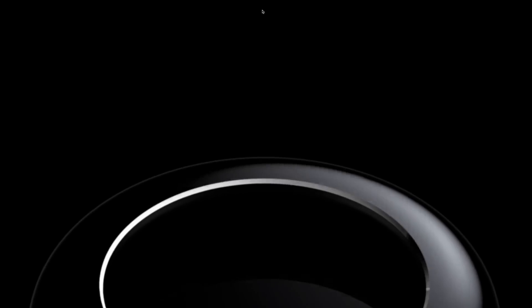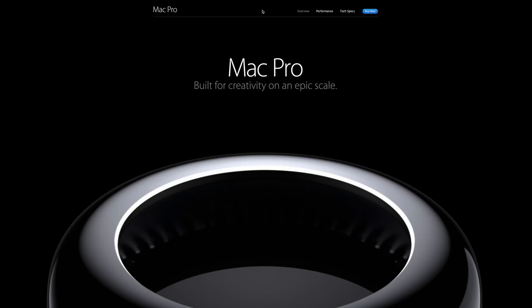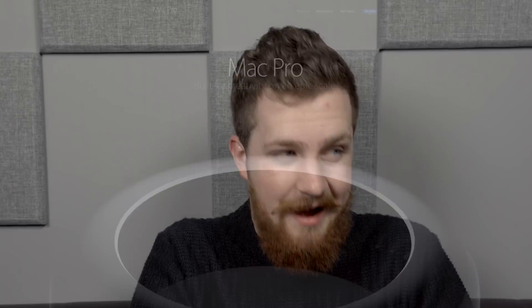It's now 2017 and Apple still hasn't updated the Mac Pro — they haven't since 2013 — and they still sell the thing in the Apple Store for full price. I've recently moved from Adobe Premiere to Final Cut Pro, which means I need a Mac again.